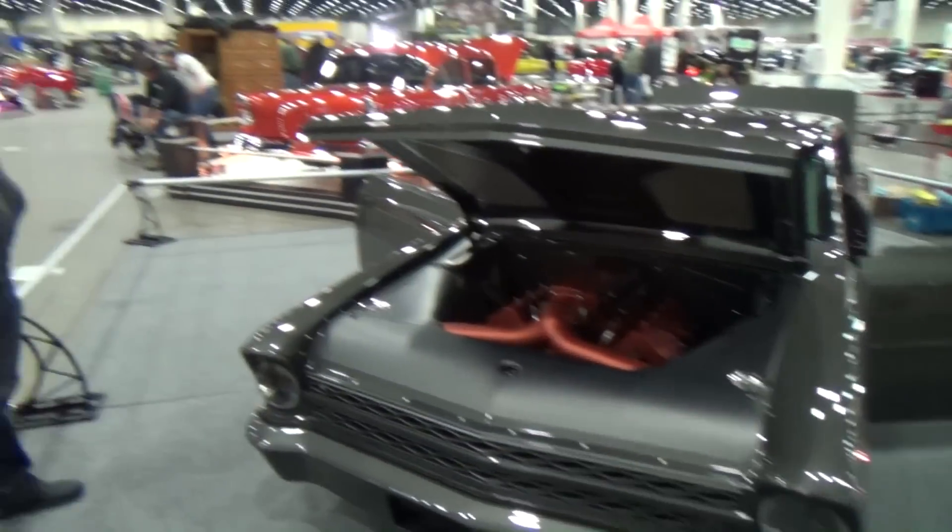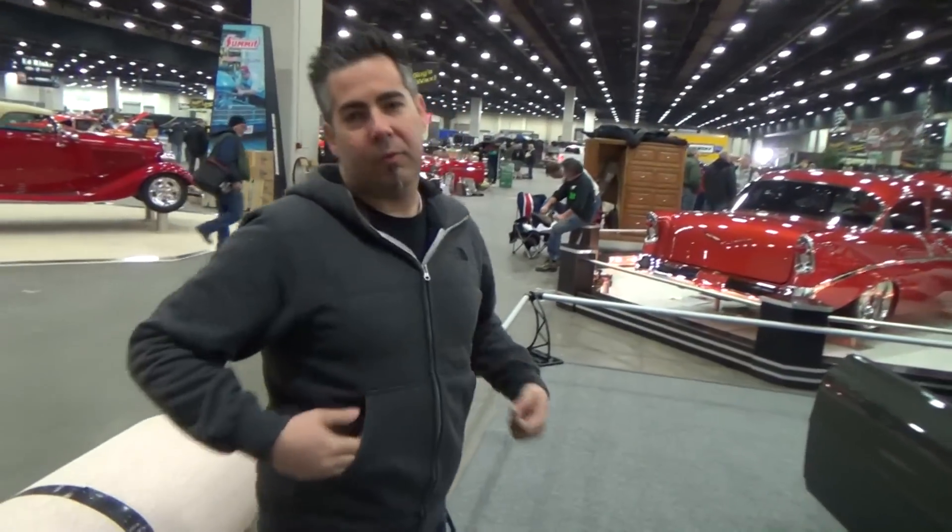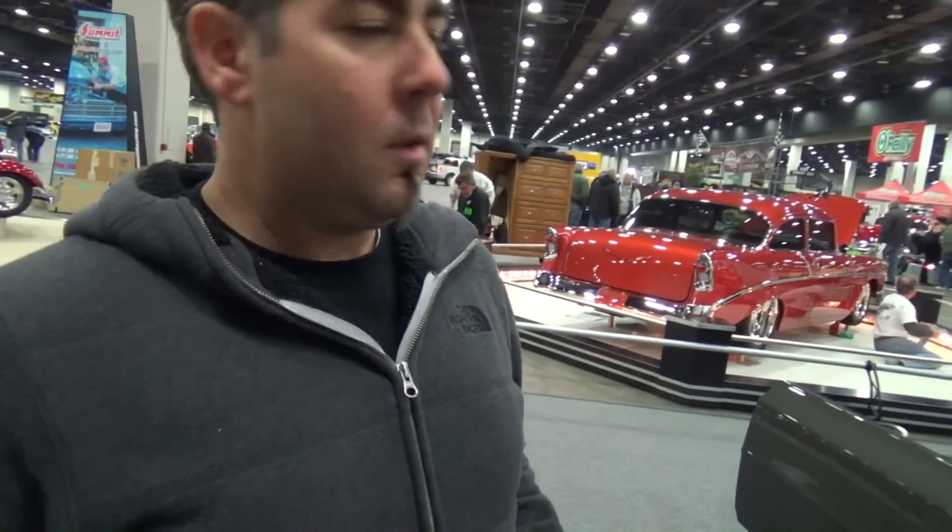Hey y'all, out here at Detroit Autorama 2014 and I've got a 67 Nova Street Machine. You know how I love the street machines, and this one's way, way cool. I think I might be able to interview the builder, so let me get somebody to run down and tell us a little bit about it. Jeremy, how are you brother?